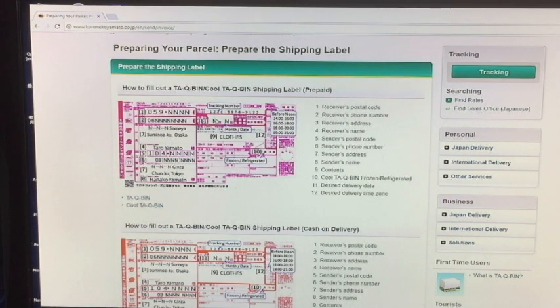Looking at number eleven, write the date on which you want your baggage to be received. So today is December 19th, and if I want my baggage received by December 20th, I would write 12 over here and 20 over here. To the far right are times at which you want your bags to be received — you can select before noon or whatever time you want. In my case, I want my baggage to get there before noon, so I would select the one that says Gozenchu, which means before noon.